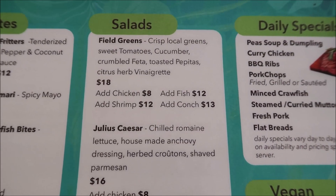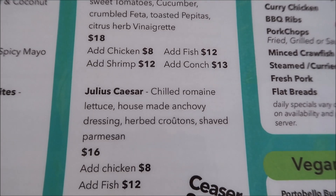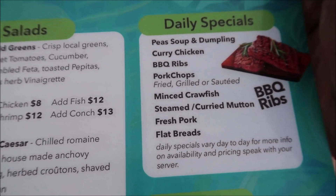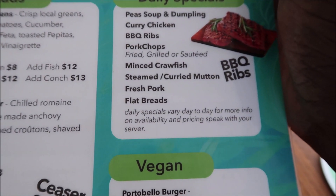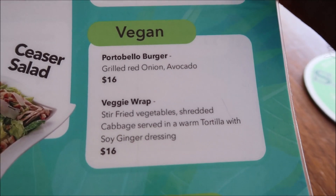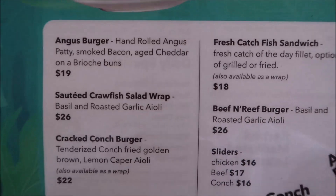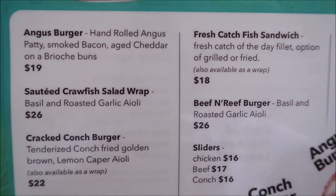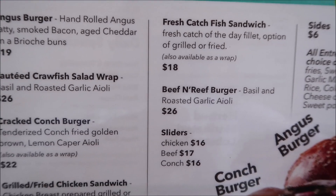Here you have a look at all the salads they offer — a meal green salad and a Julius Caesar salad. Then you can see some of their daily specials: pea soup and dumpling, curry chicken, barbecue ribs, and pork chops. They even have a vegan menu — you can get a portobello burger or a veggie wrap. And they also offer sandwiches including a fresh catch fish sandwich, which sounds really good.